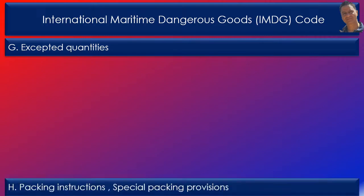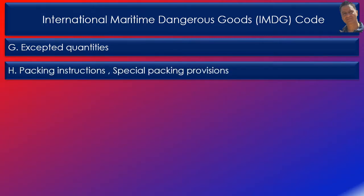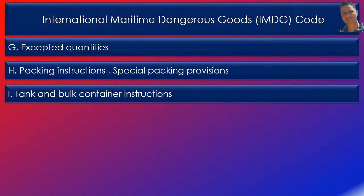Column H: packing instructions, including marking, labelling and placarding instructions, as well as special packaging provisions — for example, special provisions applicable to fumigated cargo transport units. Column I: tank and bulk container instructions providing design, construction, testing and approval of bulk containers and road tank vehicles.